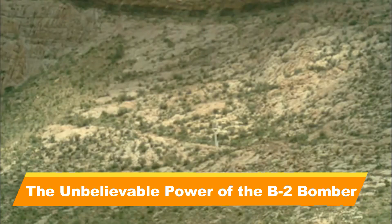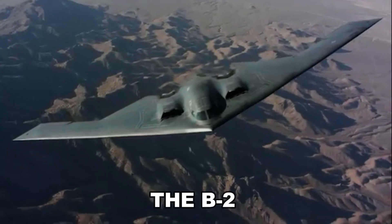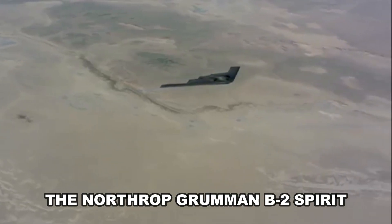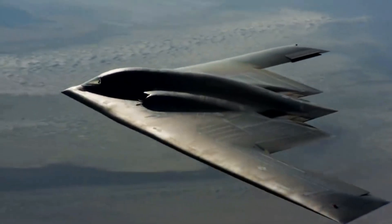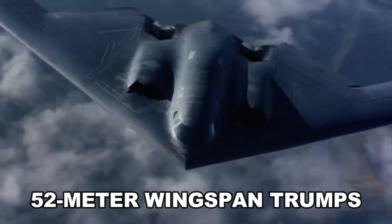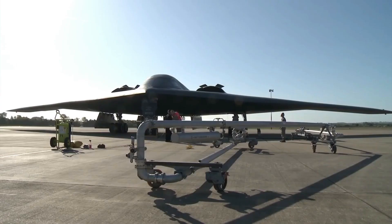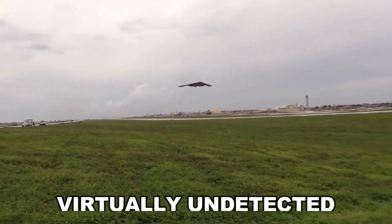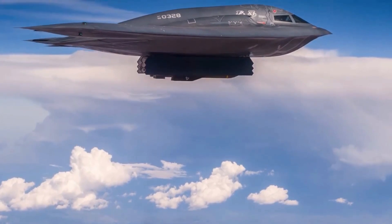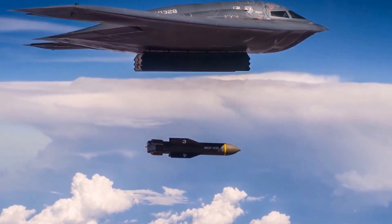The Unbelievable Power of the B-2 Bomber. It's popularly known as the B-2, but its full name is the Northrop Grumman B-2 Spirit. This aircraft is quite wide — it has a 52-meter wingspan and a 21-meter length. Thanks to its clever packaging, the B-2 is virtually undetectable, and it is one of the most powerful aircraft that any country's military defense can have.